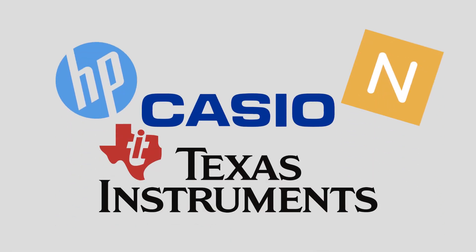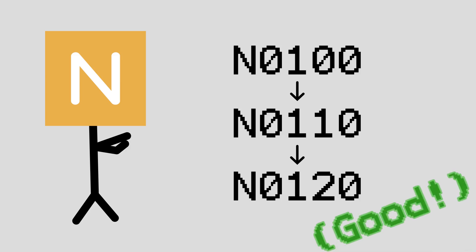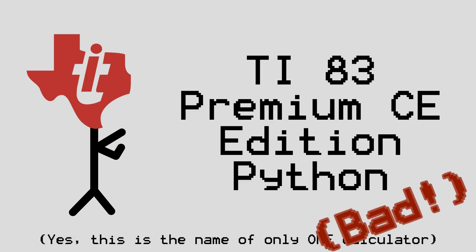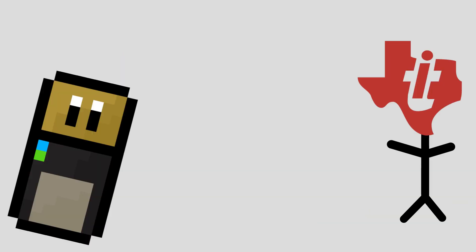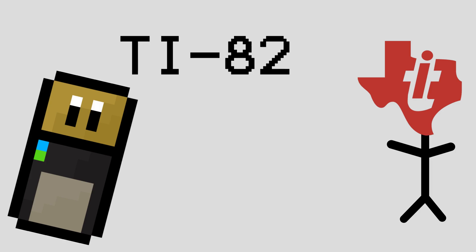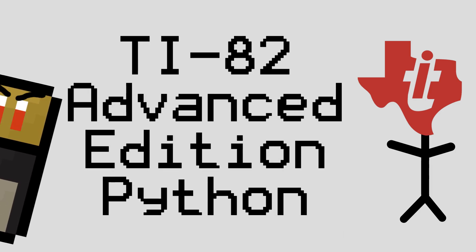Out of the various well-known calculator brands, some companies are much better at coming up with names that make sense than others, and Texas Instruments is notably notorious for having a somewhat strange naming scheme. Part of the reason I go after TI for this the most is because the naming scheme actually looks like it should make a lot of sense at first glance, but then ends up making hardly any sense at all the more you look into it.